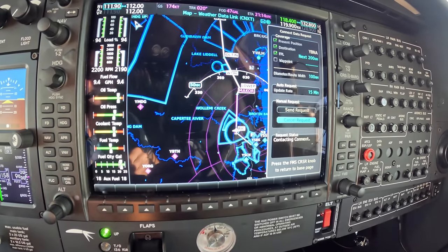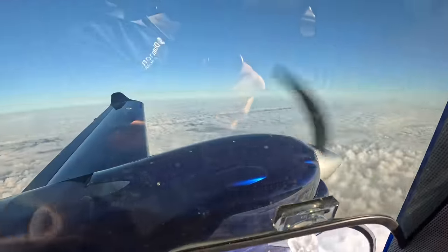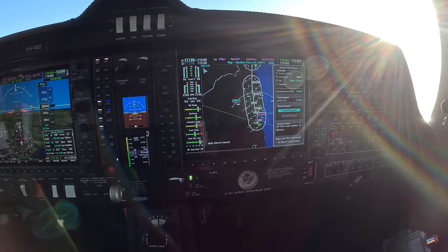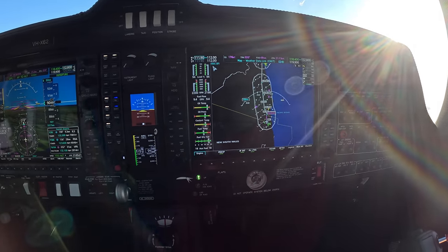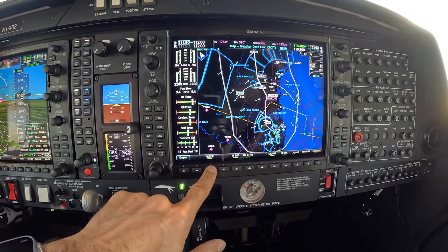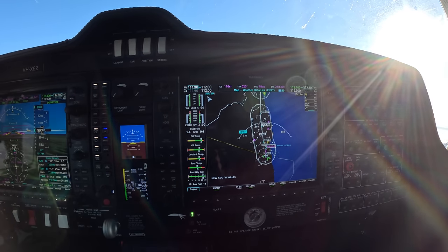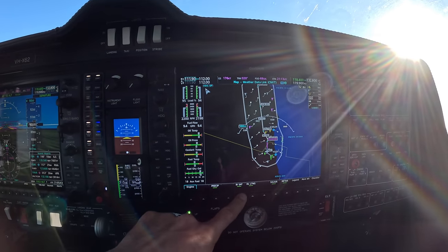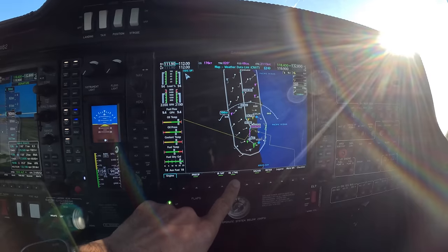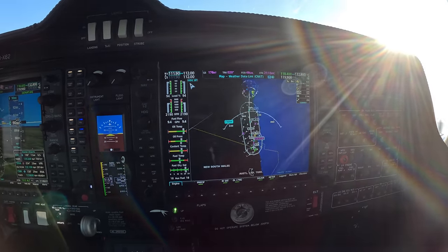In a minute it says contacting Connext, and soon it'll download the weather. It's a nice view today, a big layer of cloud below us. It's receiving the weather, four seconds to go, zero seconds. You can see we've got precipitation which we can turn off or on - not much rain around. Infrared satellite seems to show high-level cloud. Data link lightning option as well. Ballina does have a bit of weather out to the coast.